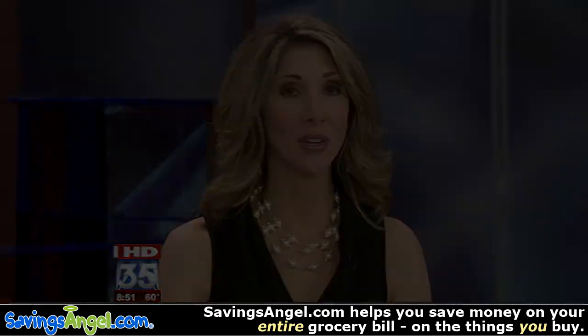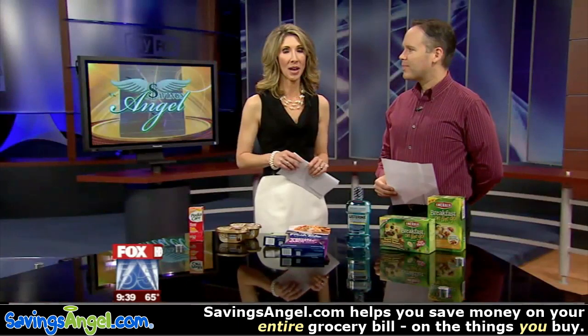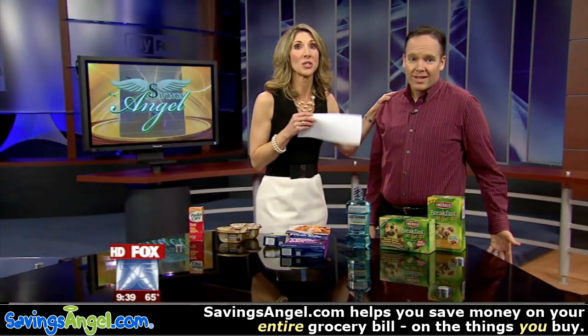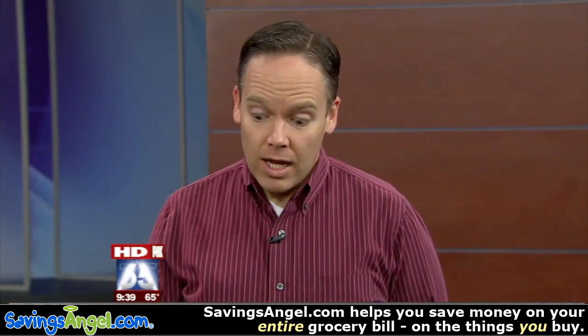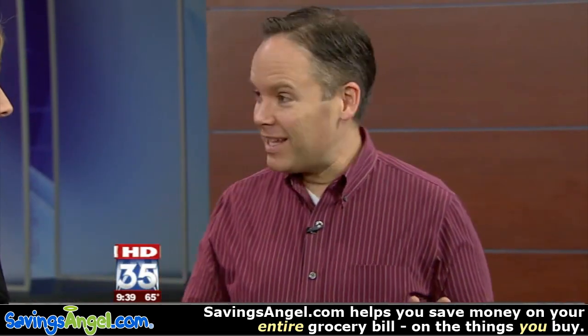Josh Elledge from savingsangel.com, thanks, appreciate it — just come stay with us, Amy you can come over. If you want more savings, we are talking about great savings you can get by being friends with Josh Elledge — that's why I love being friends with him. Savingsangel.com is the website and you've got some great deals for us today.